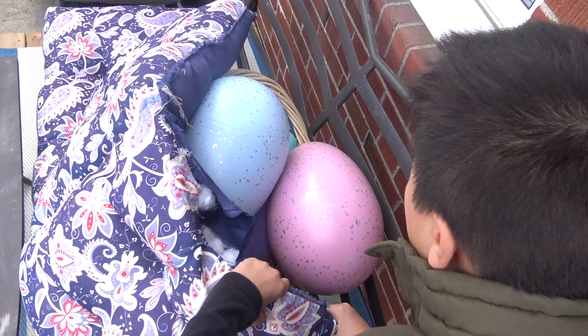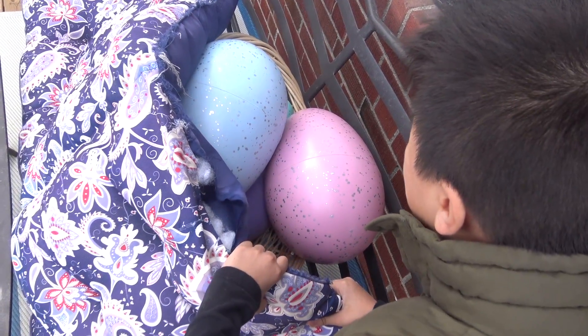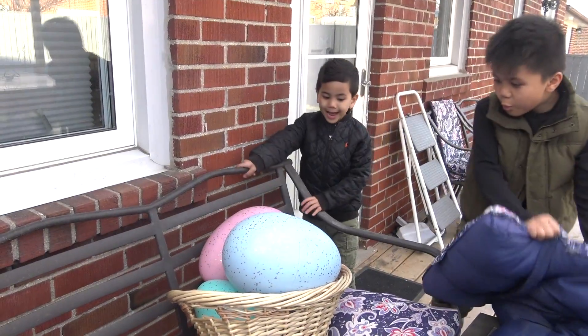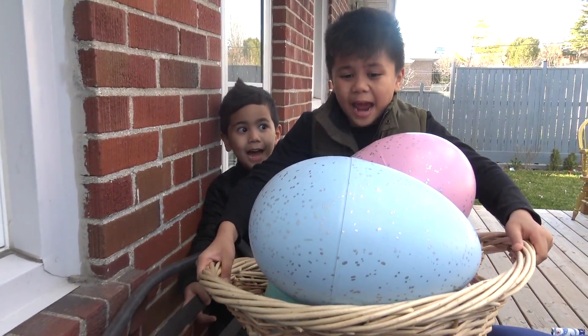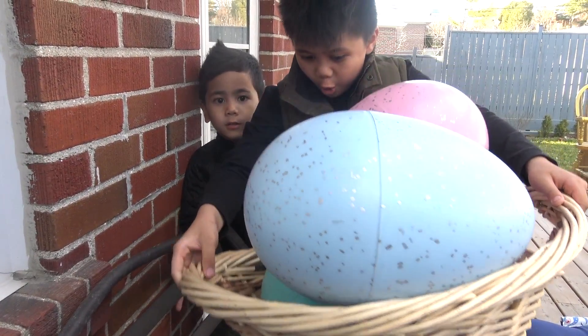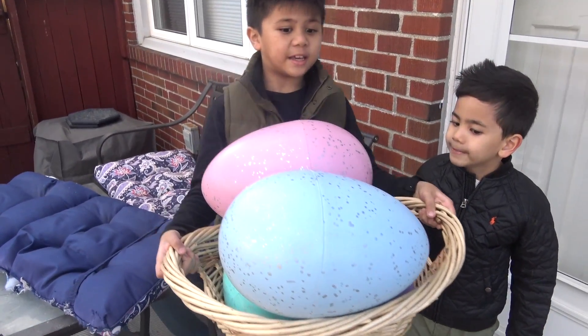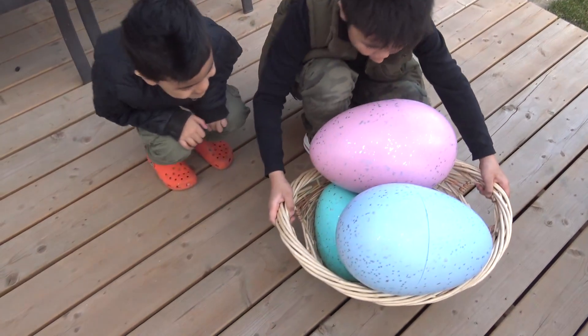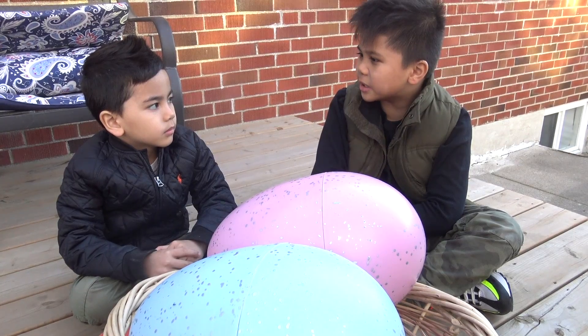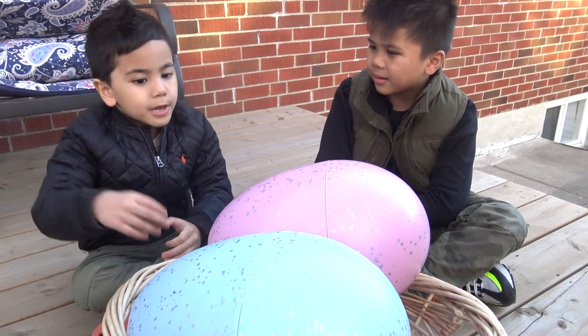Isaac! Isaac! I think I found the Easter eggs. Whoa, there's so many Easter eggs. Whoa. All right, Isaac, let's open it. Yeah. All right, Isaac, grab it, open one. Okay.